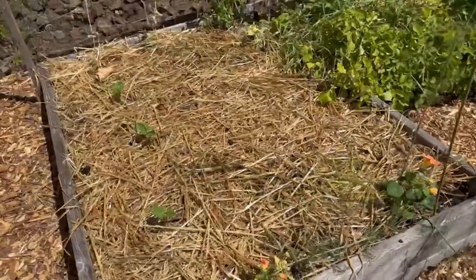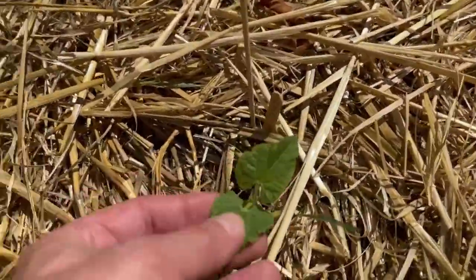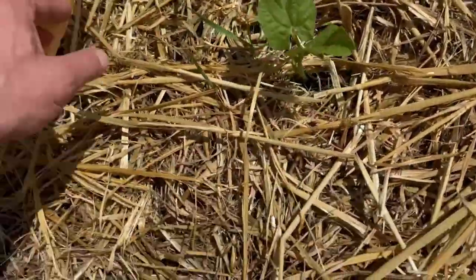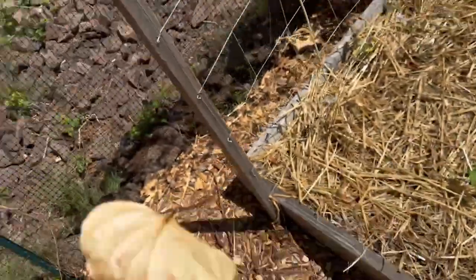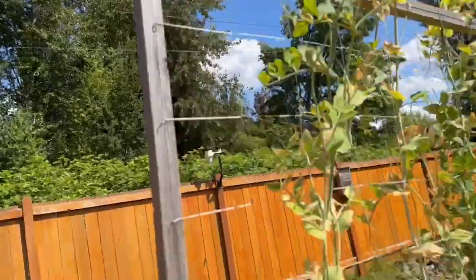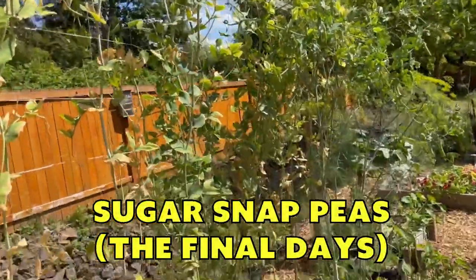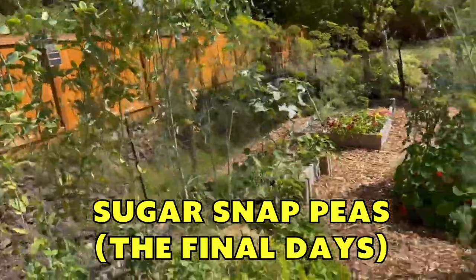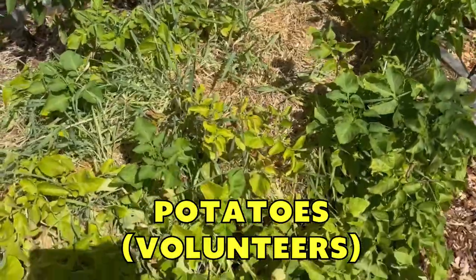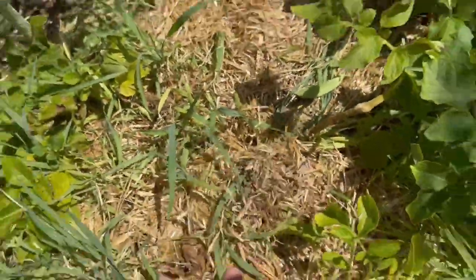This was also garlic — this was the Music variety — and it's also got a few Contender bush beans. Cottonwoods are losing some leaves way up there. These are sugar snap peas still holding on, barely. Some potatoes kind of getting towards the end. I did more of a hilling thing this year, we'll see.